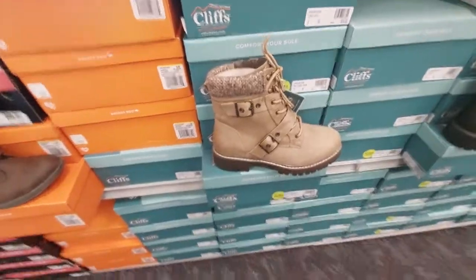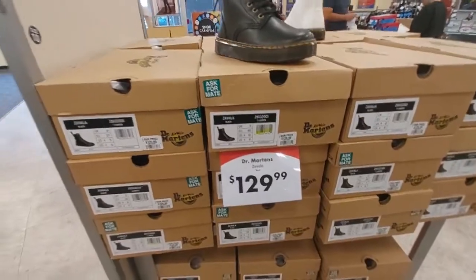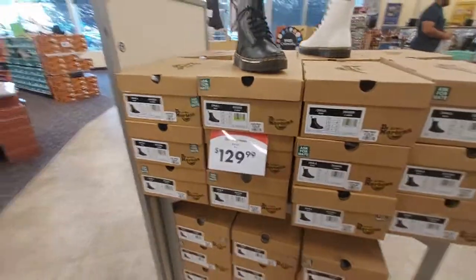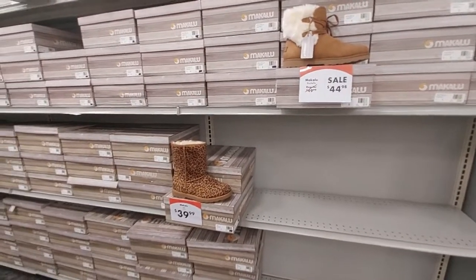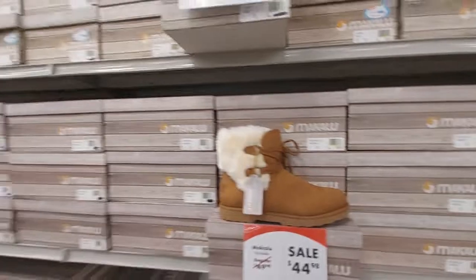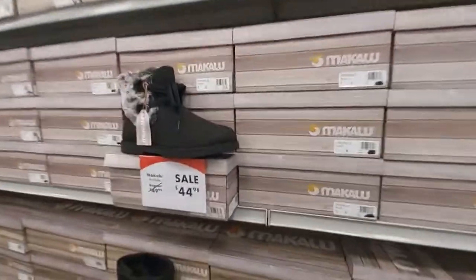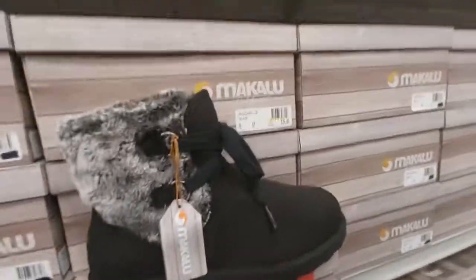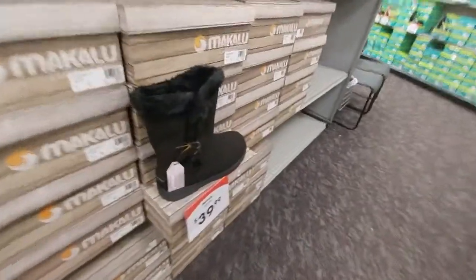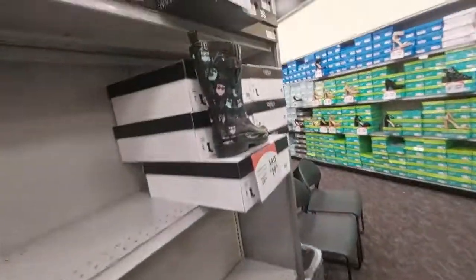This is the last thing I'm going to show you — the Doc Martens section. They have two of them: this boot for $130 and then this one here. They also have the Makalu brand — not Uggs — for $40, this one is $45, $40, $40, this color for $40, these are cute. Fuzzy ones for $45, these ones are $40, and they have these ones over here with a little belt for $40.